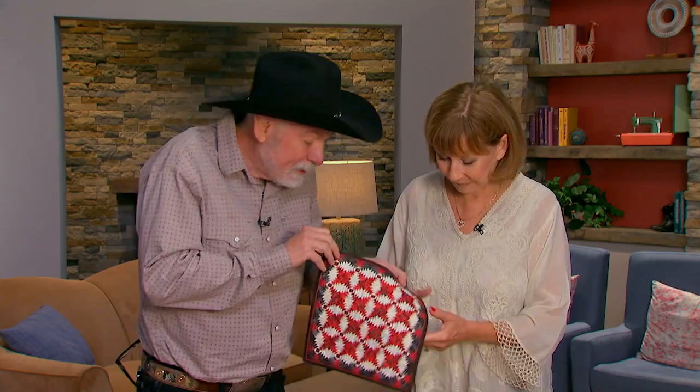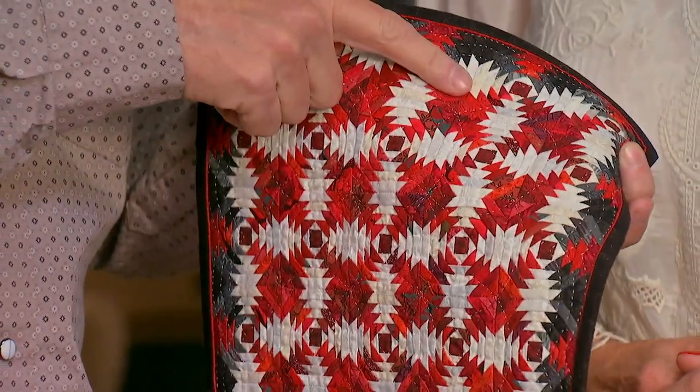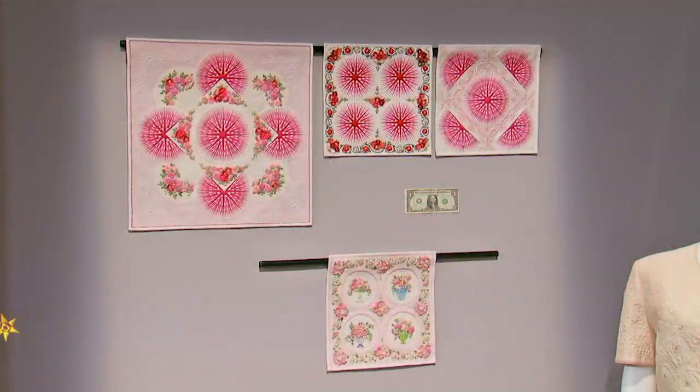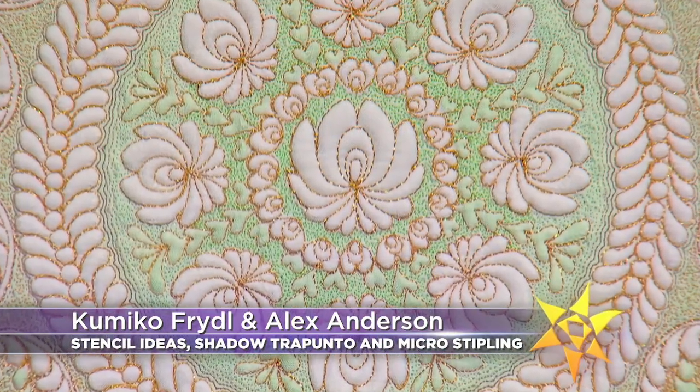On the next quilt show, hey Alex, did you see these teeny tiny pieces on this miniature? Amazing, absolutely amazing. When you see phenomenal miniature quilts like this, you know the one name that is most likely behind them: Kimiko.